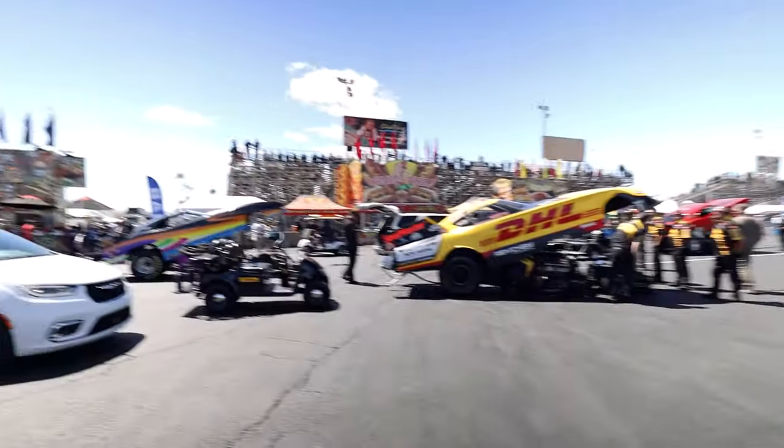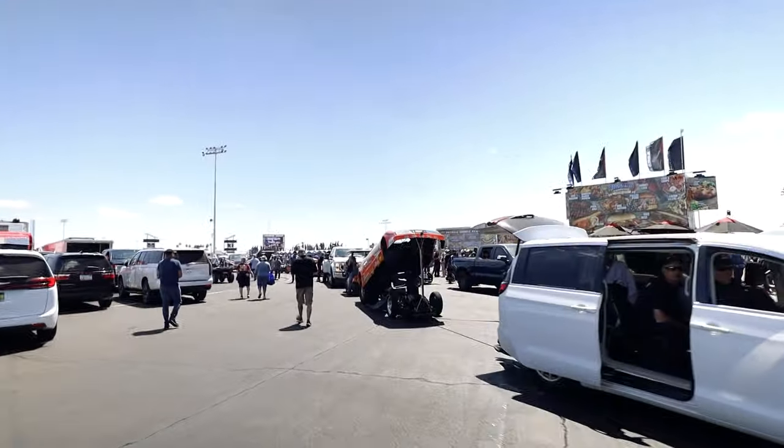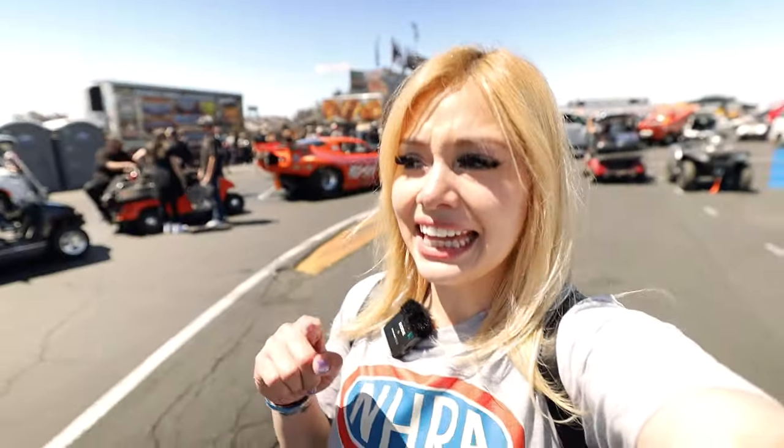I haven't been here since I think 2019, and here are all the funny cars. It's kind of like being delayed today because I thought I was going to miss the Top Fuel, but I came just in time. These are all in line here and I think the Top Fuel are already done.